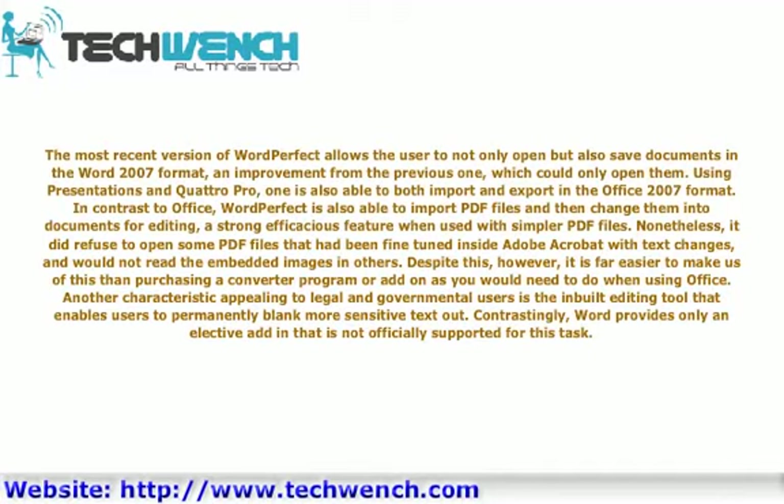Another characteristic appealing to legal and governmental users is the built-in editing tool that enables users to permanently blank out more sensitive text. Contrastingly, Word provides only an elective add-in that is not officially supported for this task.